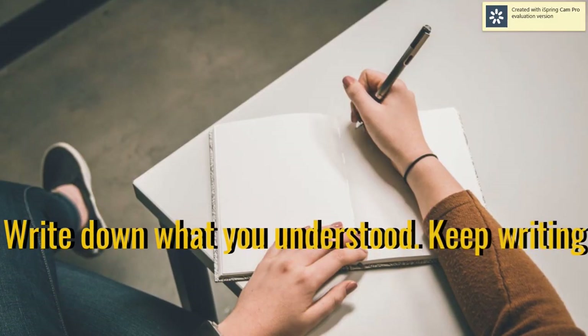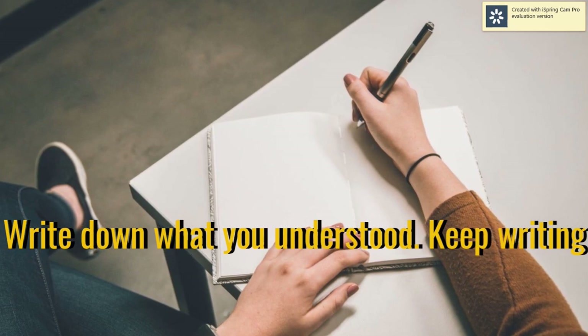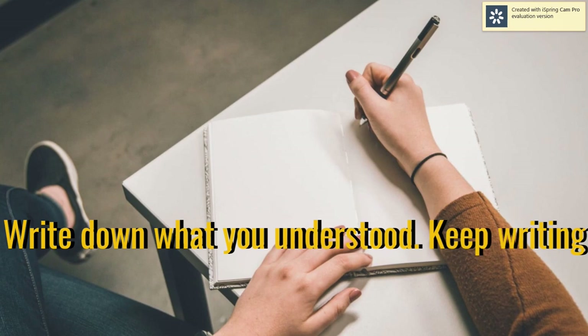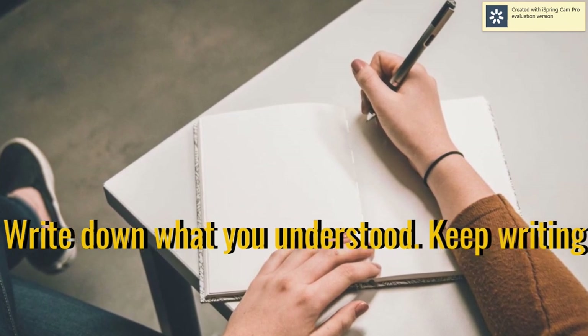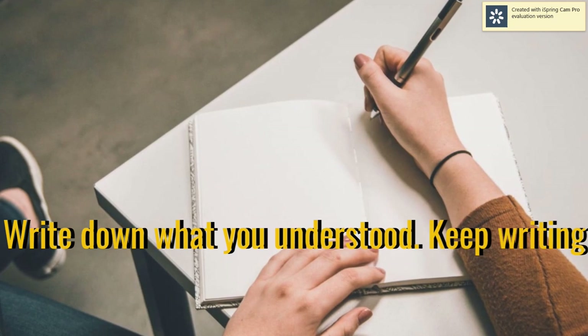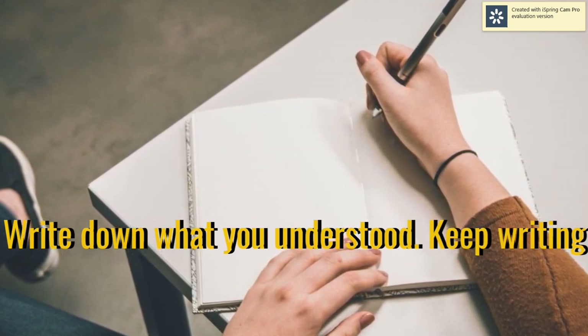Number two: write down what you understood and keep writing. Once you have finished reading the particular topic, you can get a pen and paper and start writing whatever it is that you remember and what you understood from what you have just read. Keep writing, because that will make you remember everything.